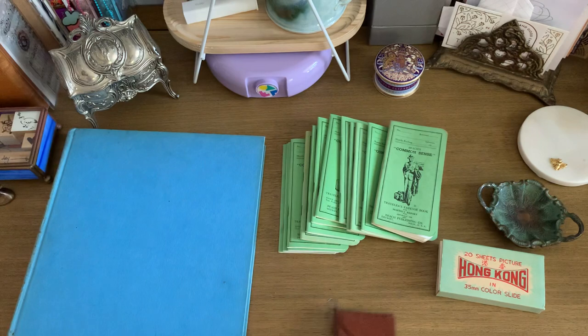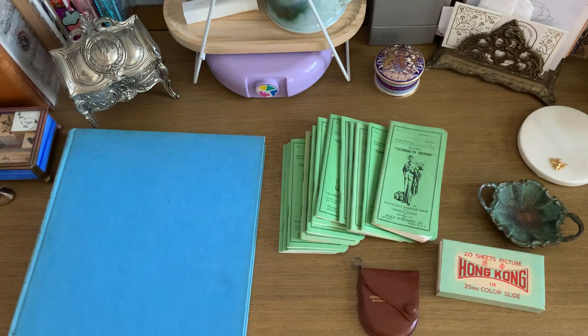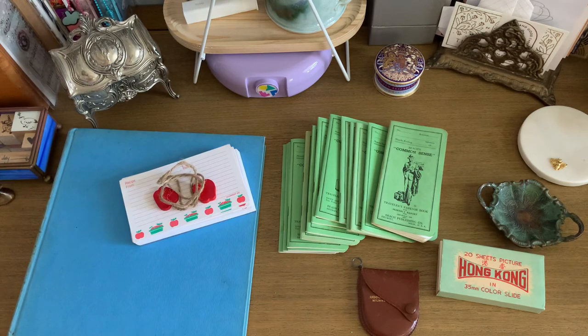I would say this was a very successful weekend of thrifting. If you have any questions, let me know down below, and thank you so much for watching.